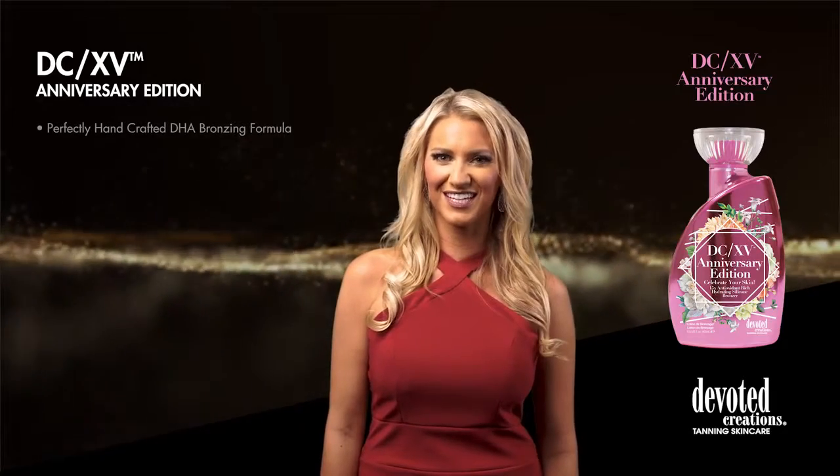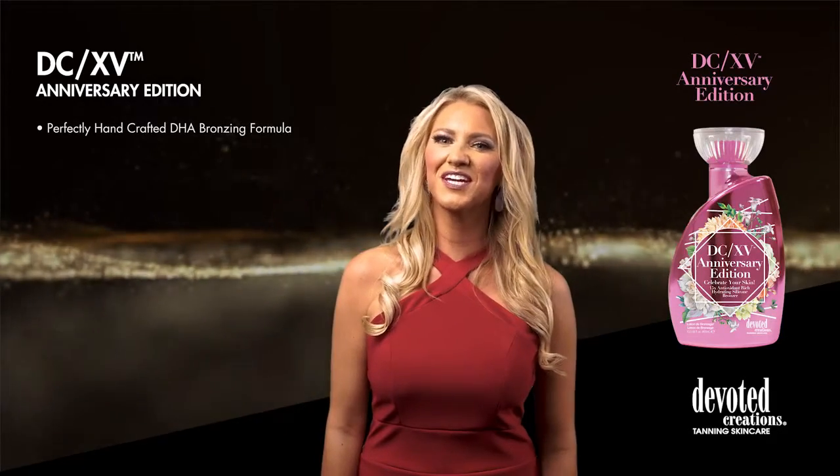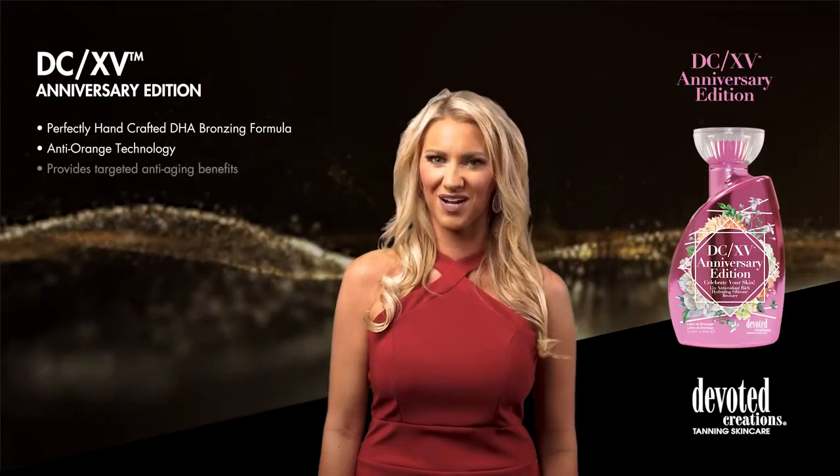DCXV Anniversary Edition is a part of Devoted Creation's Color Rush collection. Celebrate Devoted Creation's 15th birthday with this limited edition, one-of-a-kind, silicone-infused bronzer.